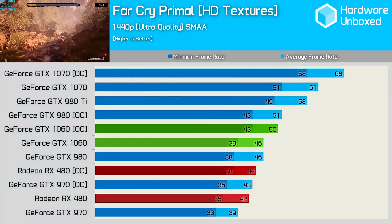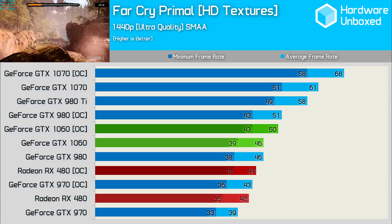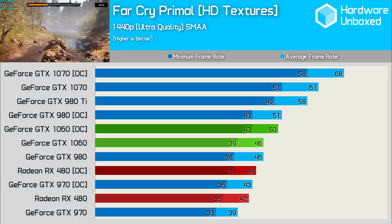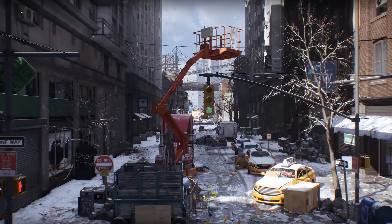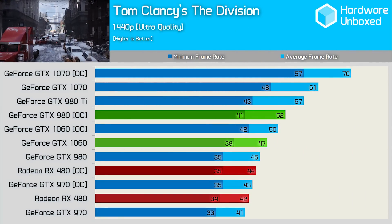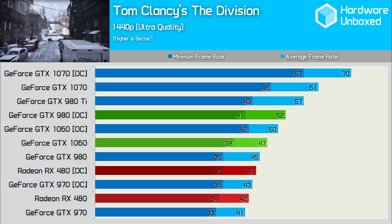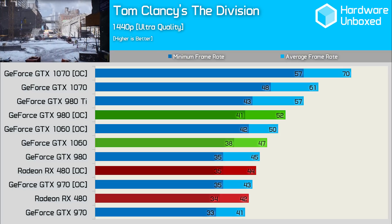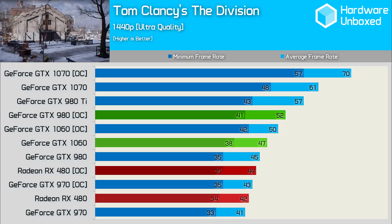We tacked on 4 fps in Far Cry Primal with our overclock applied, which translated to a 9% gain. These 50 frames were good for a 19% margin over the 480, reduced to 14% once both cards were overclocked. The overclocked 1060 was now 9% faster than the 980 and 16% faster than the overclocked 970. Our final game tested was The Division, where we found our smallest gain through overclocking — only 3 fps extra, translating to just a 6% gain. It was still 19% faster than the 480 and 14% faster than the overclocked RX 480, while 11% faster than the 980. Stock performance was relatively better here compared to other games.